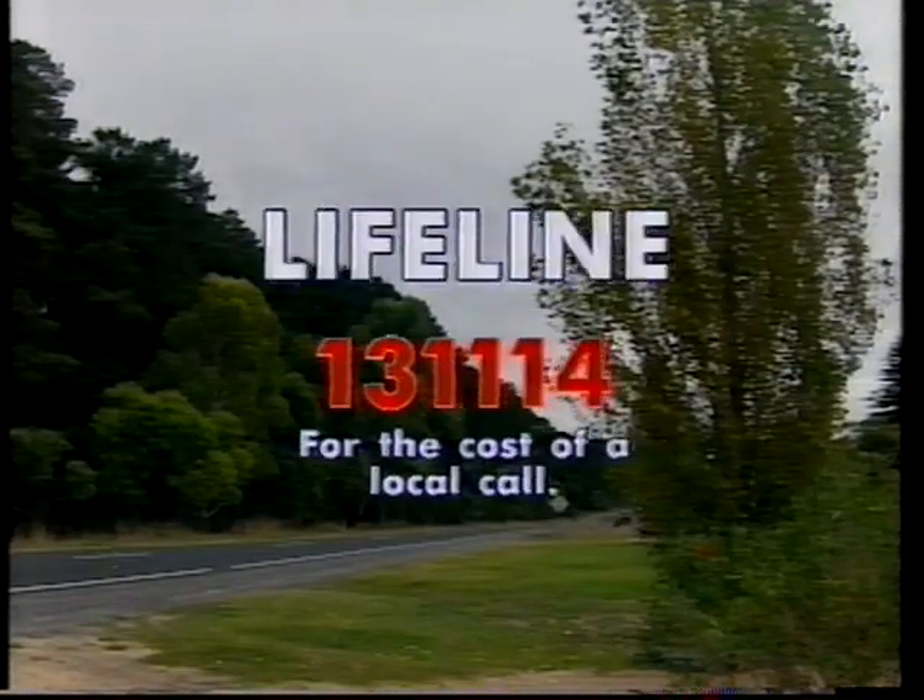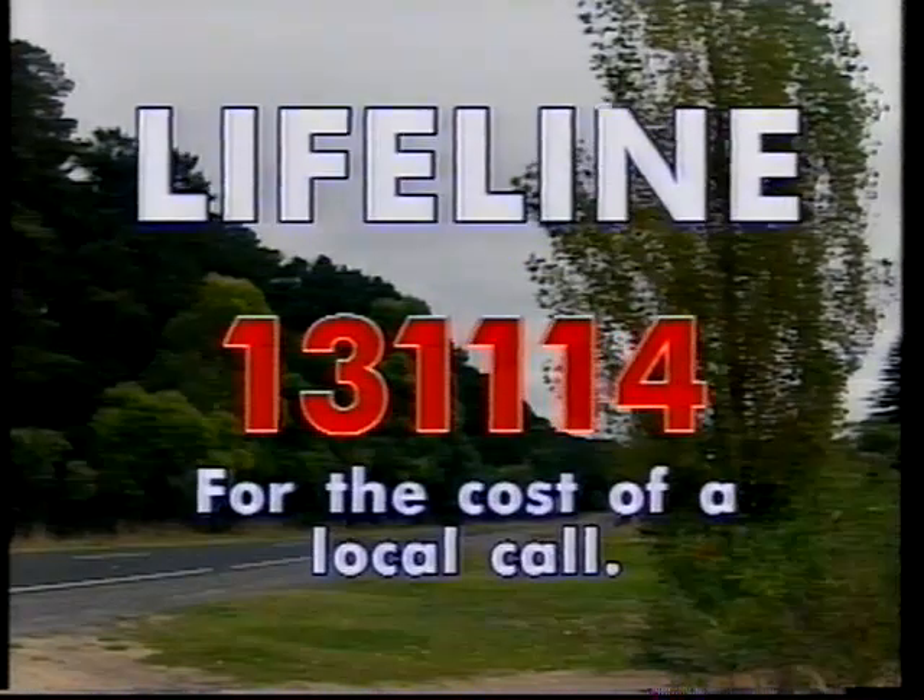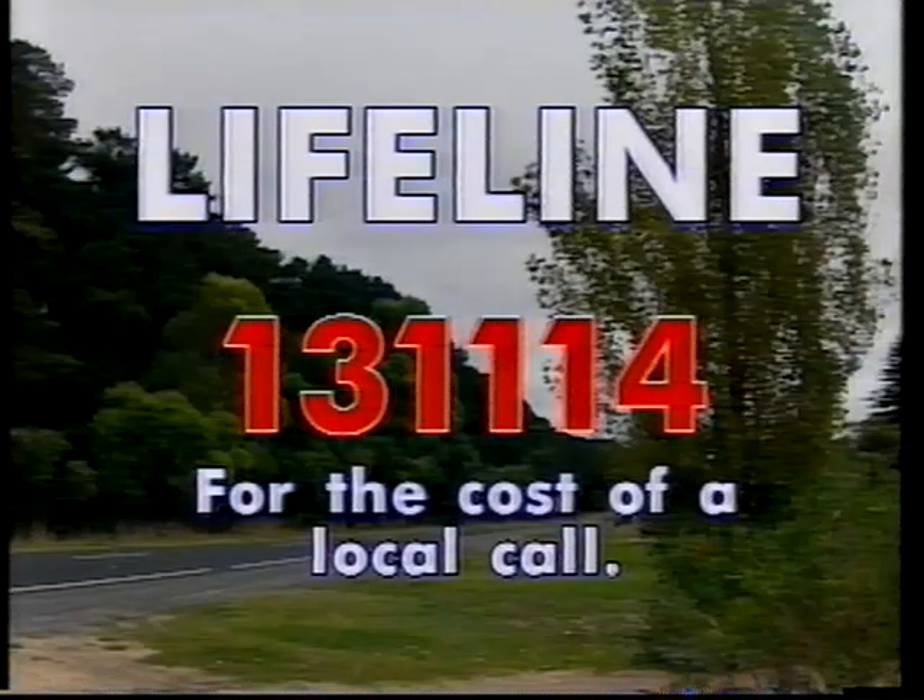As Channel 8 closes, we remind you that Lifeline continues 24 hours a day.